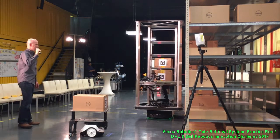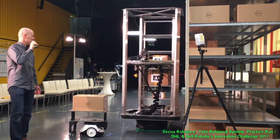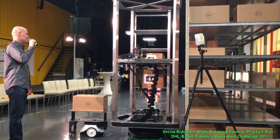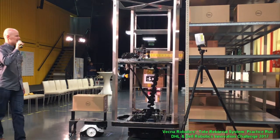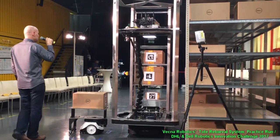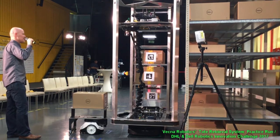Now we're going to move down here to the end and do the final pick. See, it's servoed right in on that box. We could have placed that box anywhere on the shelf. So your warehouse management system only has to tell the robot which shelf the box is on, and it does the last placement. That is the end of the official contest picks.